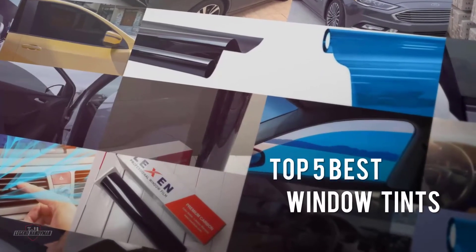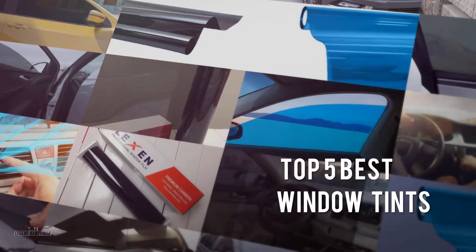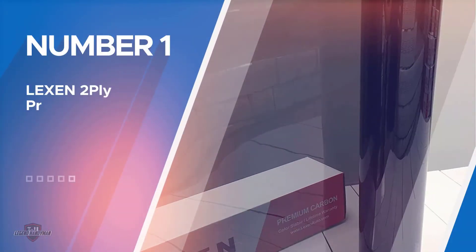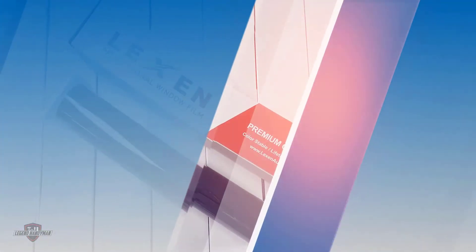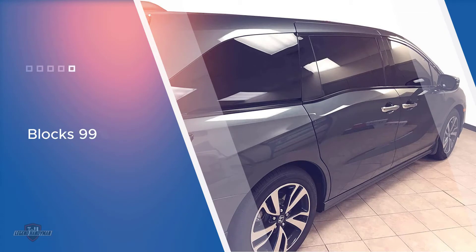If you are looking for the best window tint, here is a collection you have got to see. Number one, most popular: Lexen 2-Ply Premium Window Tint. Lexen's 2-ply carbon automotive window tint is scratch resistant, blocks 99% of UV rays, and does not interfere with radio signals.